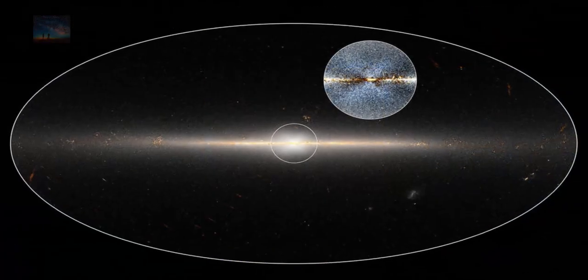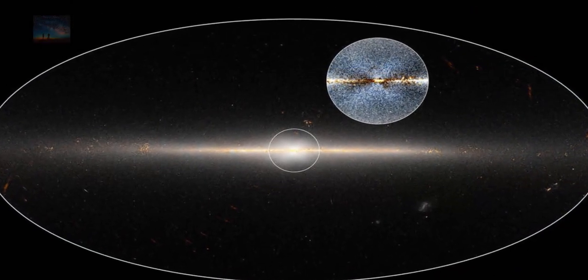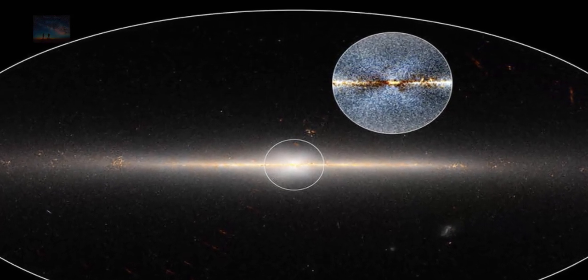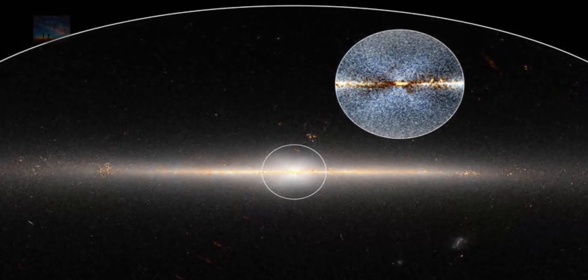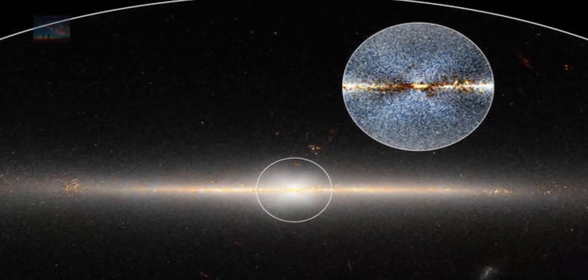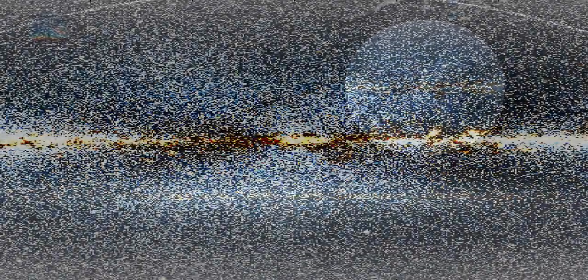This also reinforces the idea that our galaxy has led a fairly quiet life without major merging events since the bulge was formed, as this shape would have been disrupted if we had any major interactions with other galaxies.